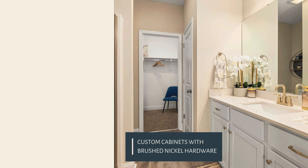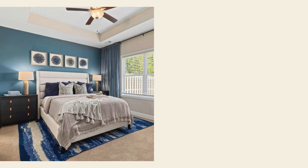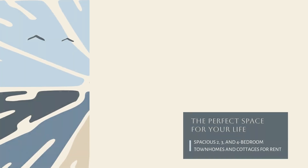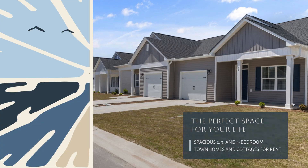Custom cabinets with brushed nickel hardware. Bathroom with vanity and closet. Bedroom with ceiling fan and window. The perfect space for your life — spacious two, three, and four bedroom townhomes and cottages for rent.